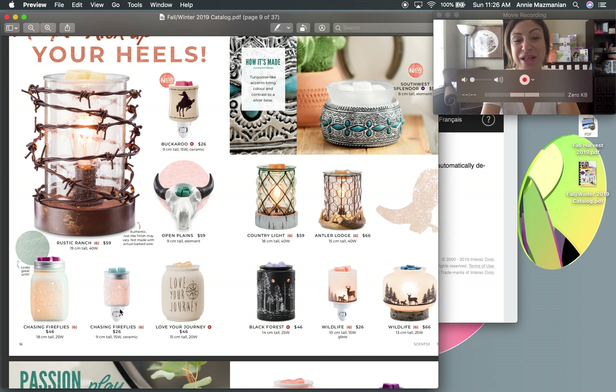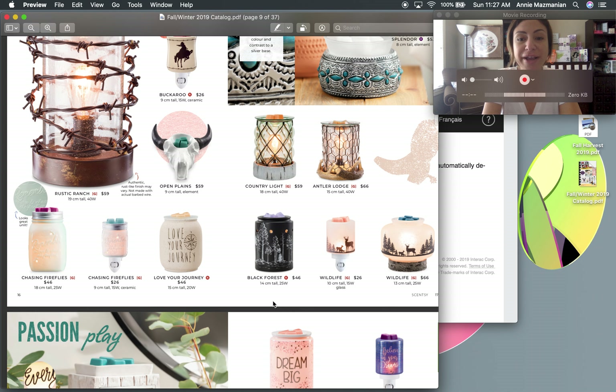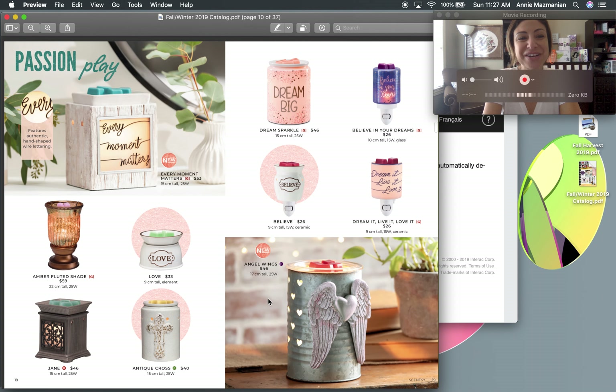Some classics are returning: Chasing Fireflies and the Love Your Journey mini warmer. The black Love Your Journey warmer is surprisingly popular with men — I've sold a couple for man caves, billiard rooms, and offices. It lights up with a 25-watt bulb but isn't very bright due to the black-and-white design. I like to share my selling experiences so you can apply the same ideas with your own customers.